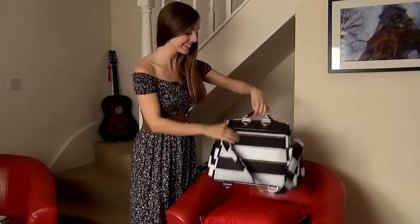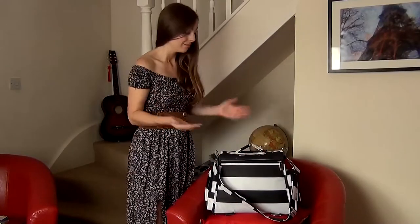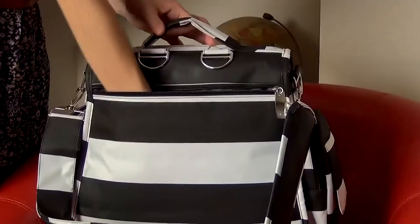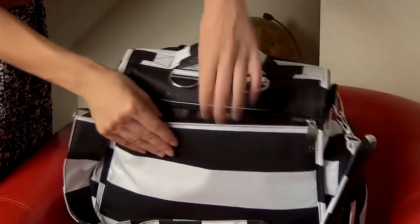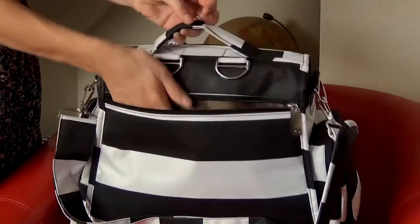Oh, I nearly forgot — and this is a really good one. At the back there's a padded zippered pocket which is perfect for your iPad, your laptop, your Kindle reader — basically all of your electronic gadgets. The entire back of the bag is padded, not only to protect your electronics but also to add comfort so the bag won't pound around on your body.